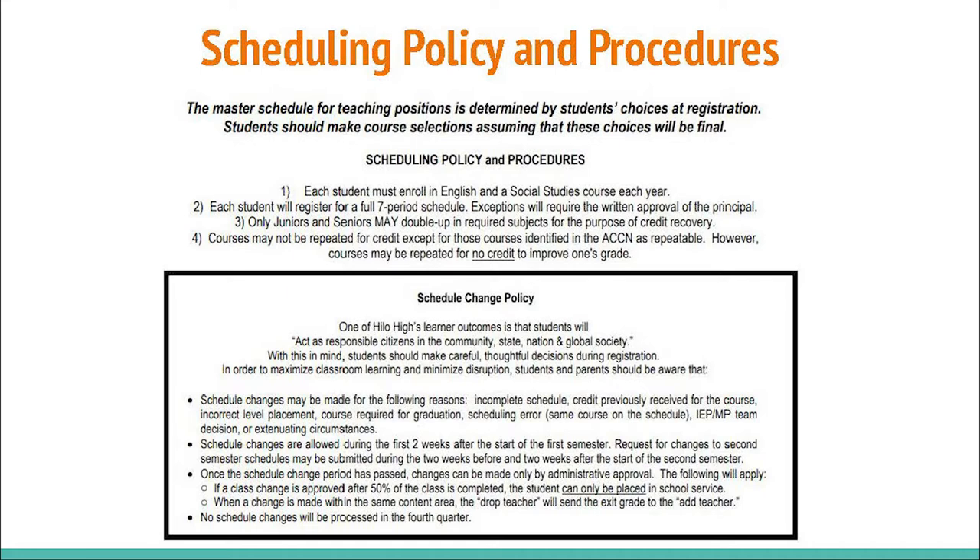Once the schedule change period has passed, changes can be made only by administrative approval. If the class change is approved after 50% of the class is completed, the student can only be placed in school service. When a change is made within the same content area, the drop teacher will send the exit grade to the add teacher. No schedule changes will be processed in the fourth quarter.